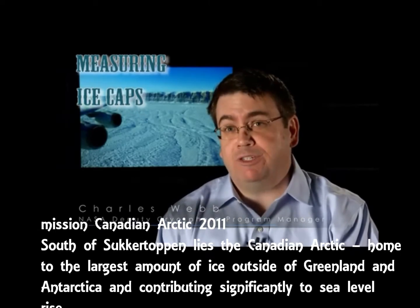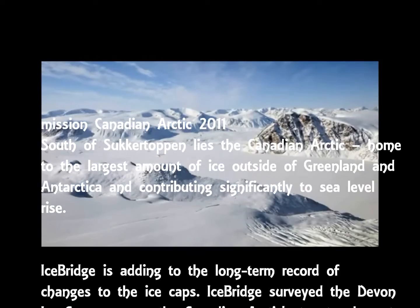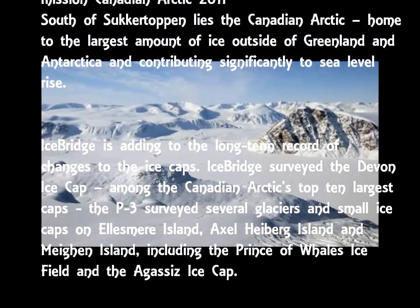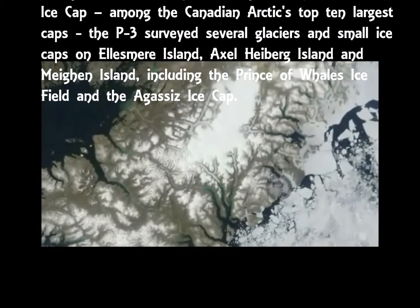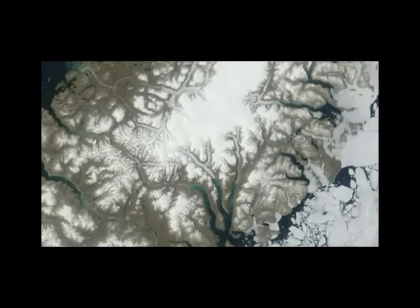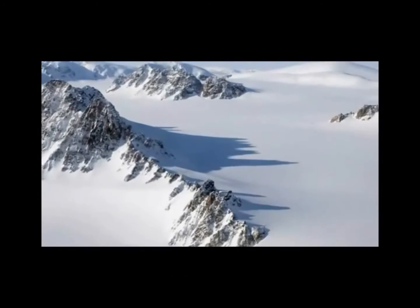Ice caps are essentially small versions of the ice sheets. Typically they're less than 500,000 square kilometers, though in reality most of them are much smaller — on the order of several thousand kilometers squared. Like the ice sheets themselves, they are the result of accumulations of snow that have been compacted over many thousands of years. In some cases they are the remnants of a larger ice sheet, such as the Laurentide ice sheet which covered all of North America. In other cases, they have simply grown in the locations where they are, in response to the snowfall that's occurred there.